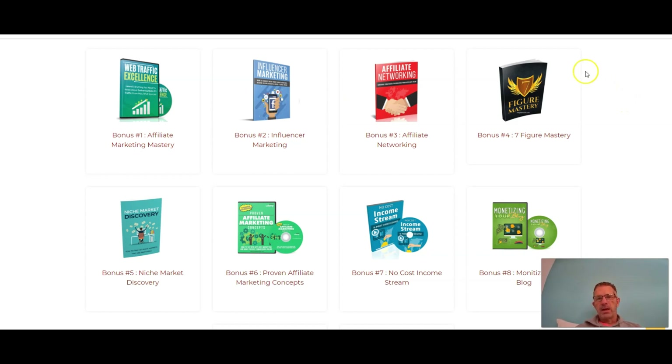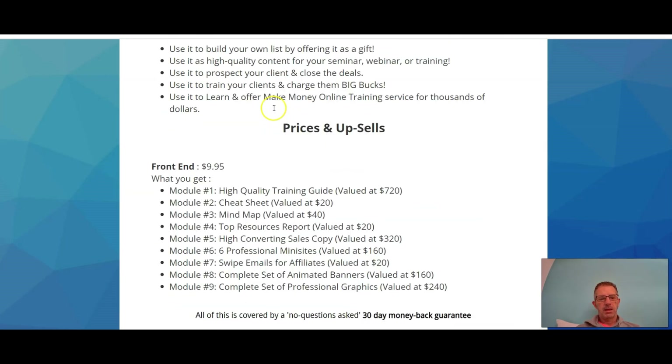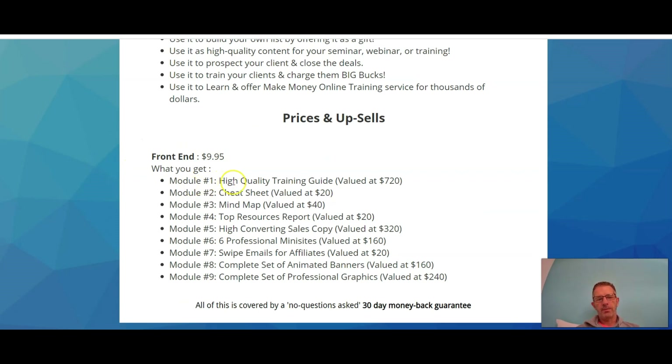Let's look at the pricing. For $9.95 you get: Module 1 — high-quality training guide valued at $720; Module 2 — cheat sheet valued at $20; Module 3 — mind map valued at $40; Module 4 — top resources report valued at $20; Module 5 — high-converting sales copy valued at $320; Module 6 — six professional mini sites valued at $160; Module 7 — swipe emails for affiliates valued at $20; Module 8 — complete set of animated banners valued at $160; Module 9 — complete set of professional graphics valued at $240. All of that combined value for just $10 — it's crazy value.